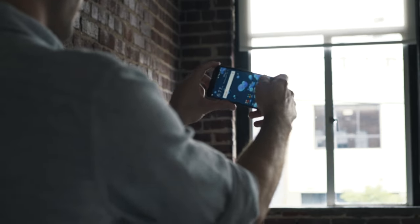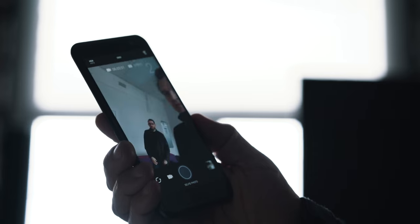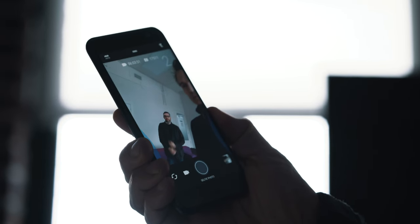The front camera has a live makeup feature, auto selfie, voice selfie, a 10-second self-timer, HDR boost, selfie panorama, and full 1080p video recording. So it's a really nice selfie camera.